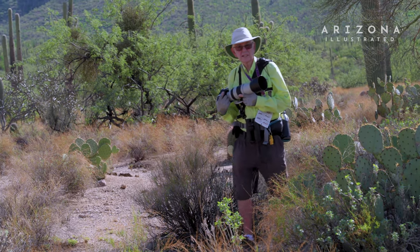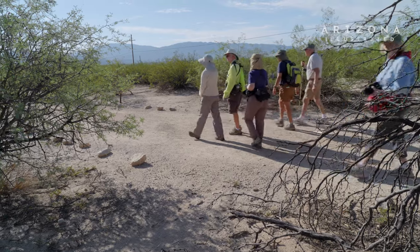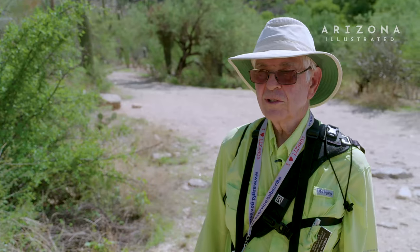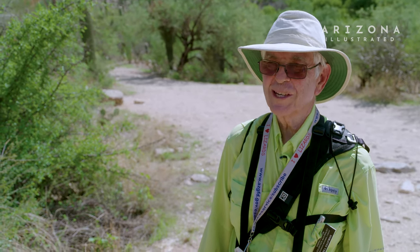The naturalist stuff is my life. I'm a retired dentist, and I also have a PhD in oral biology, so when it came to doing naturalist things, it kind of came natural to me.